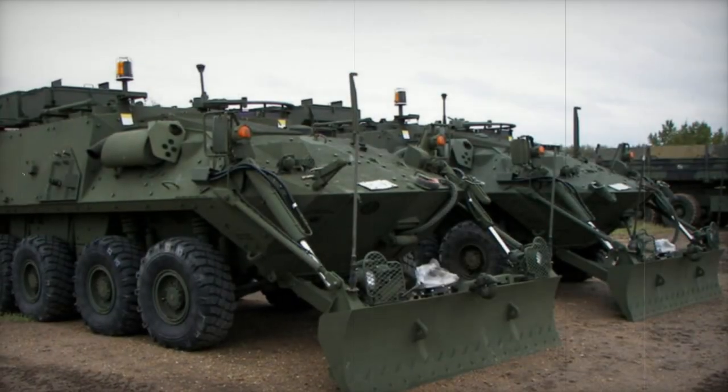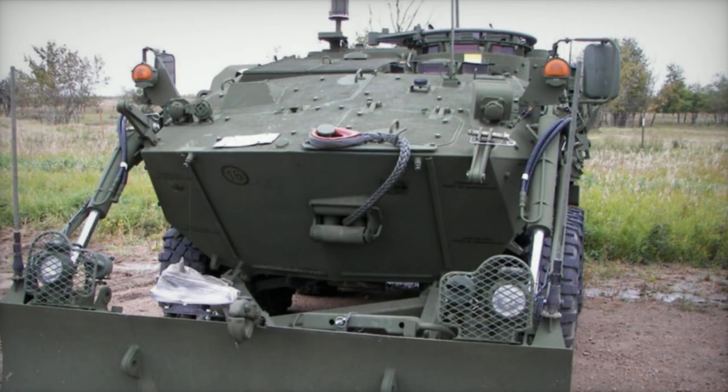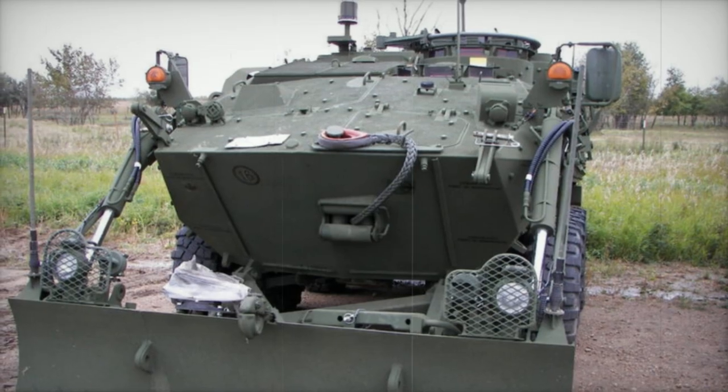It offers enhanced armour protection compared to the LAV. Positioned at the vehicle's forefront on the left side, the driver is accompanied by the commander situated behind. The engine and transmission are housed on the right side of the hull.